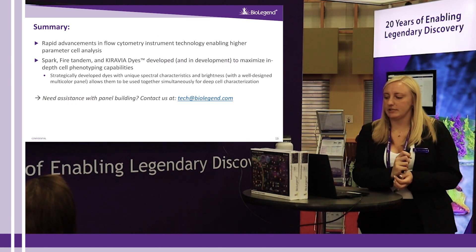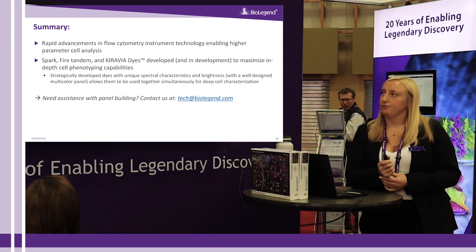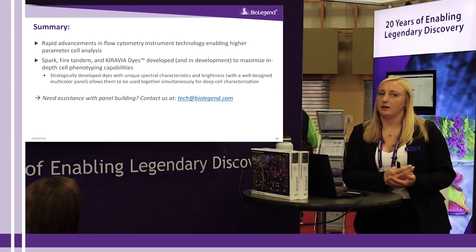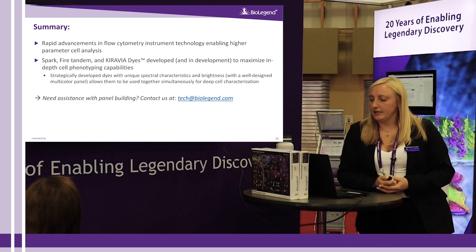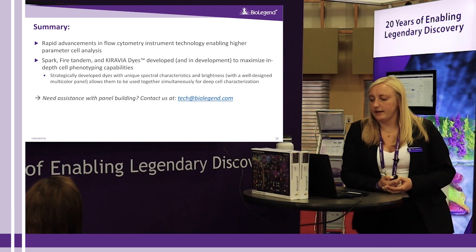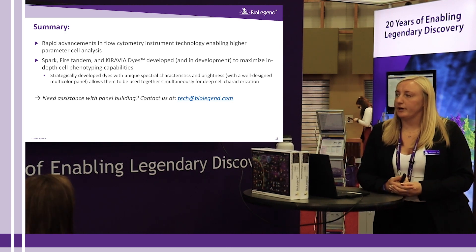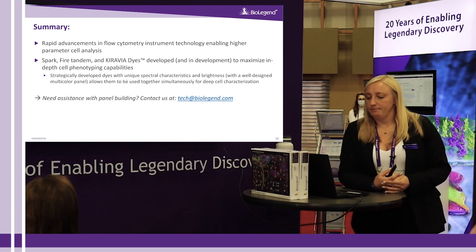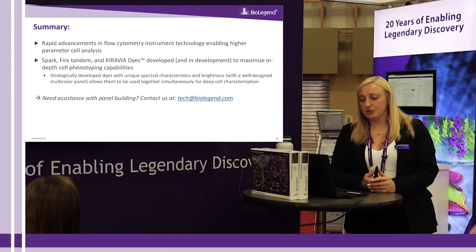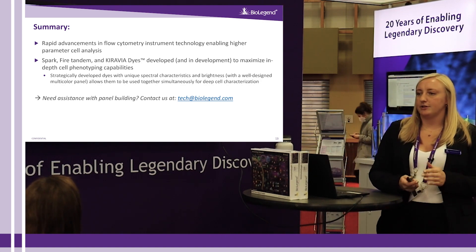In summary, we at BioLegend are continuing to make rapid advancements in flow cytometry reagents following along with instrument technology advancements. Our Spark, Fire tandem, and Coravia dyes that we have developed and are currently developing maximize your capabilities for in-depth cell phenotyping analyses. This presentation has been a broad introduction to our dyes — please reach out to us for more information and technical help at tech@biolegend.com.